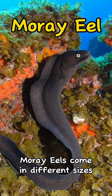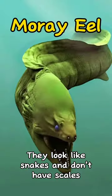Moray eels come in different sizes and can be really long. They look like snakes and don't have scales.